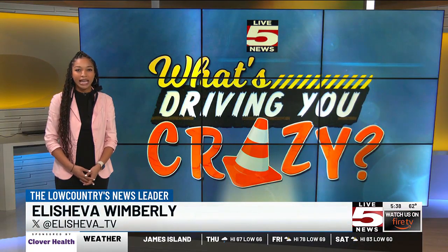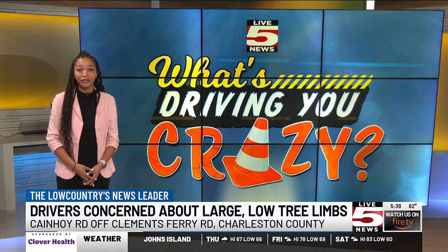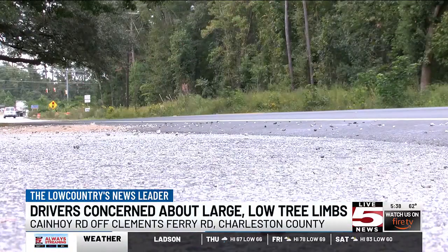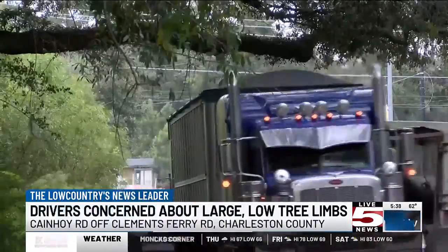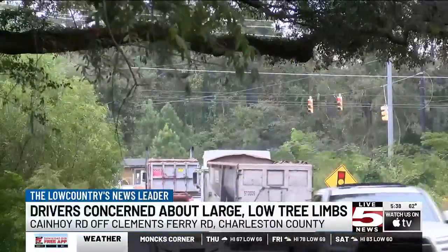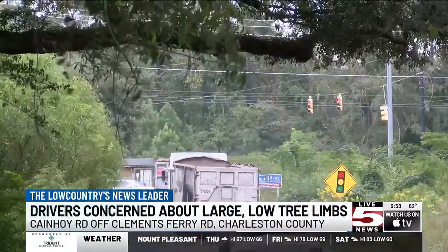Good morning. I got the chance to talk to Reese Flint Jr., and he warns that these enormous tree branches could be a safety hazard. Flint says it's as soon as you turn onto Kane Hoy Road from Clements Ferry Road — the tree limbs are so low it's dangerous. Flint says trucks sideswipe it all the time and there have been a couple of close calls of the tree falling or a car swerving.